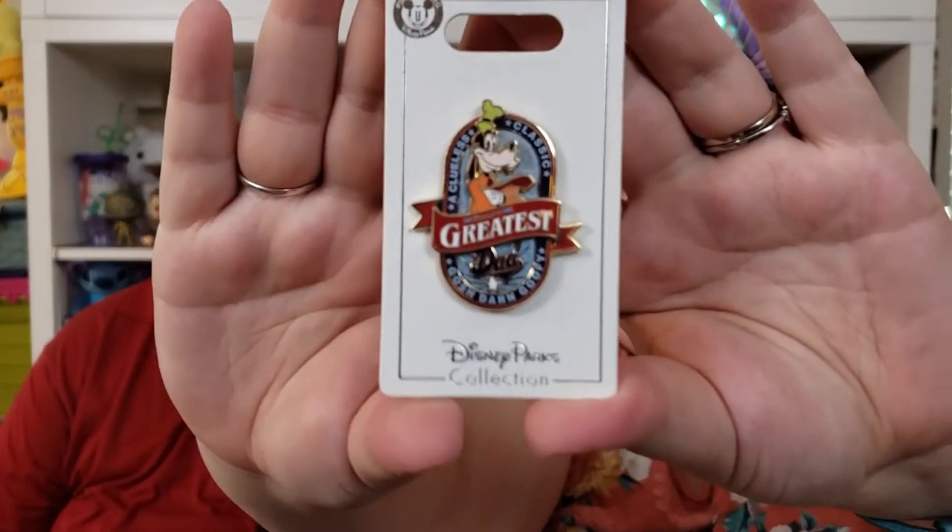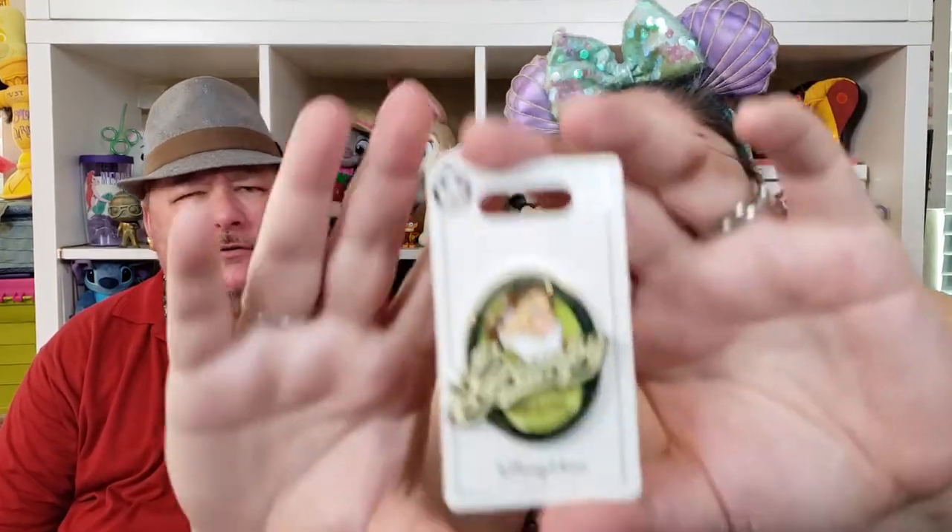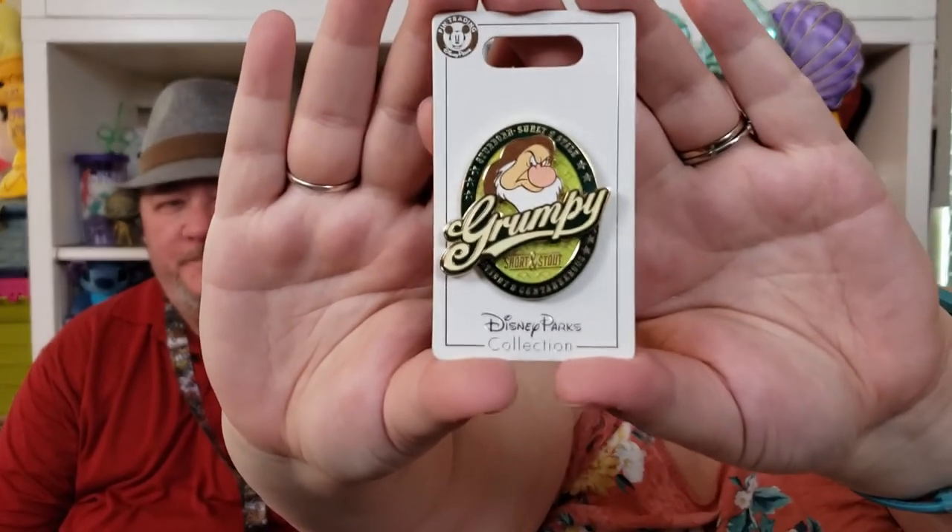The next couple are for Matthew. This one is really cute — it's Goofy and it says 'Clueless Classic, Gosh Darn Goofy, World's Greatest Dad.' So cute — it has two pin posts and was $12, the yellow price point. And then the next one is a very similar style pin — it's Grumpy, and it says 'Stubborn, Sturdy and Stale, Crabby and Cantankerous.' That's how he's going to be when he's old. This one also has two pin posts and is the yellow price point.